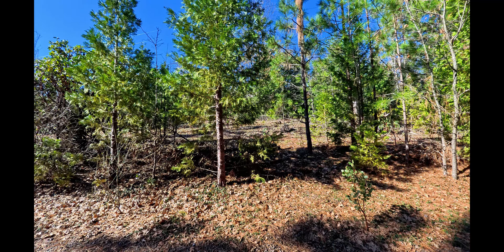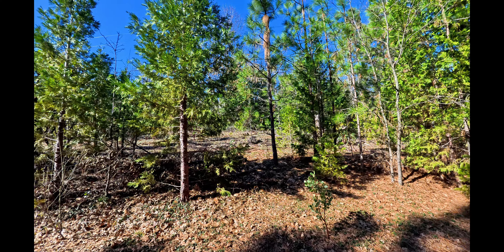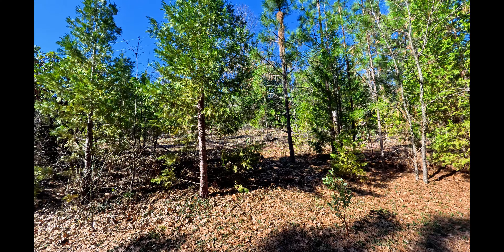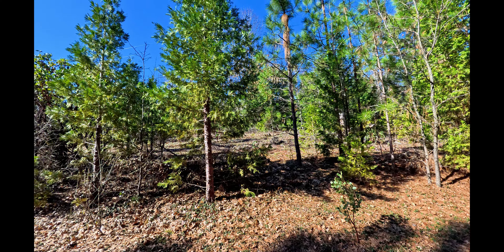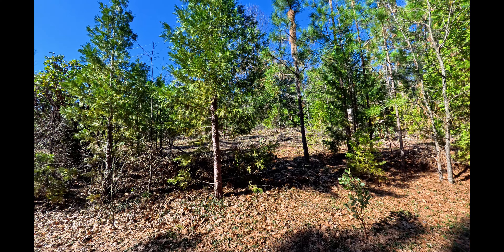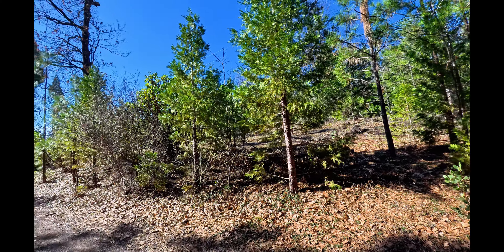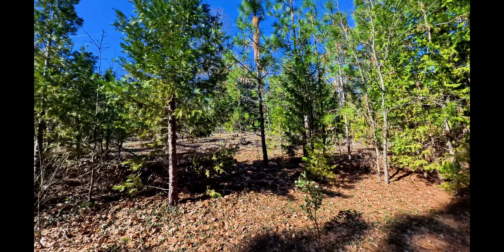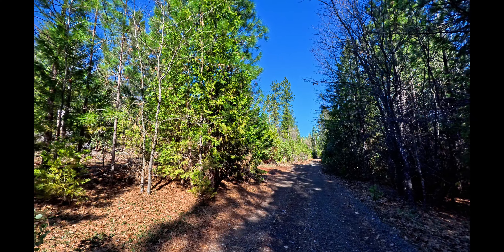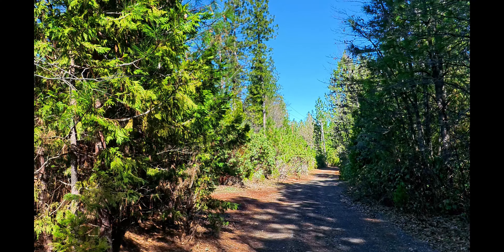This property we have today is a five-acre parcel listed at twenty-nine thousand nine hundred dollars. The owners may actually carry on it too with just twenty percent down and most likely a credit check. I'm standing on the road frontage — Seclusion Drive — and the property goes down this way. There's some pink tape down there just before the power pole with the transformer on it.